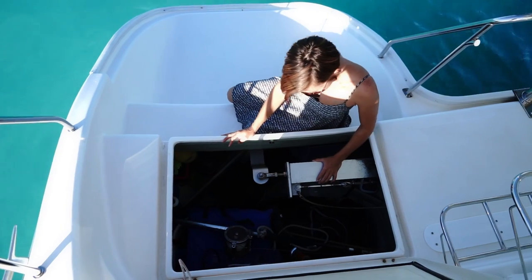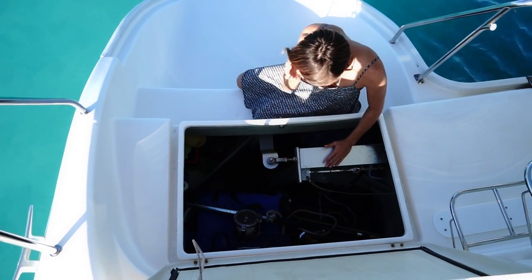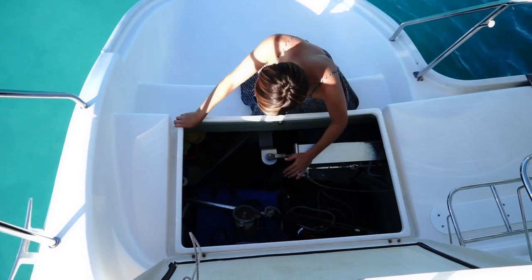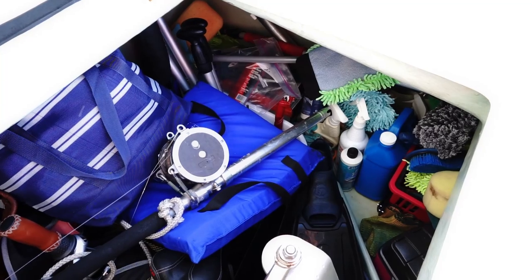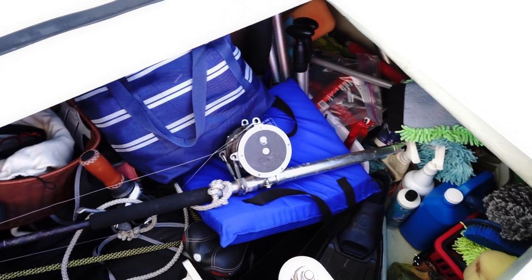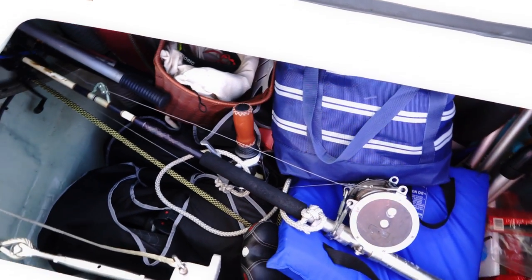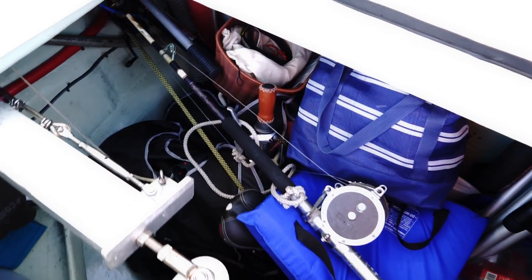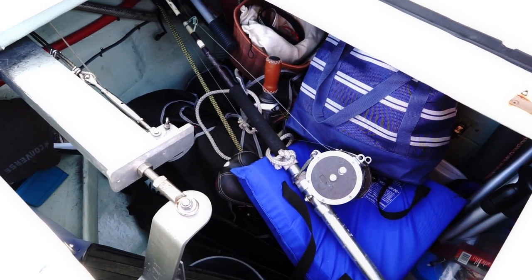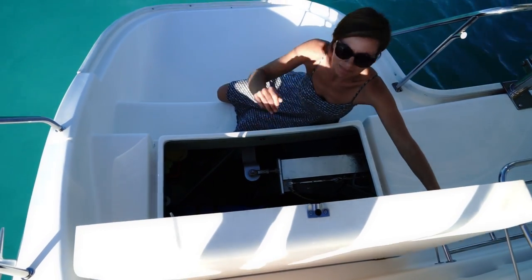This is our rudder — part of what controls our steering, so we can't put anything in the way here. We've got all of our boat washing supplies, my little fishing tackle box, fishing pole, our bicycles, our folding bikes, scuba gear, snorkel stuff — a whole bunch of junk.